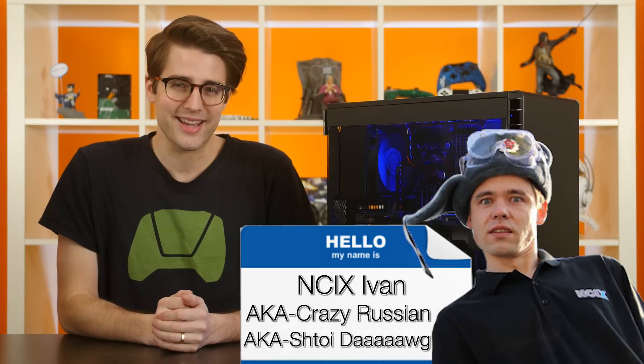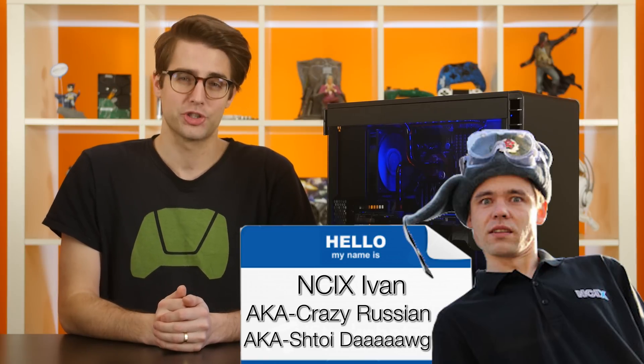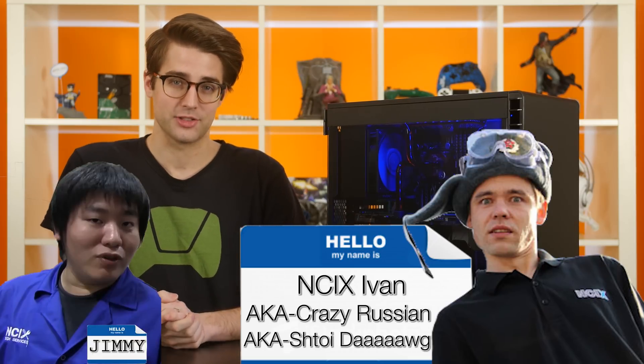Our very own NCIX Ivan, aka Crazy Russian, aka Stoydog, set out to answer that very question, with some help from Yimmy, our expert PC construction expert guy. So come along with us — it's going to be a wild ride.